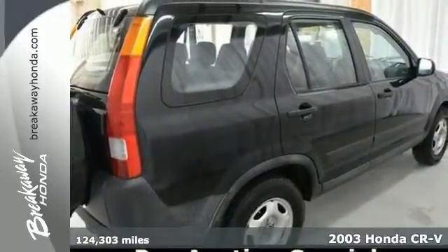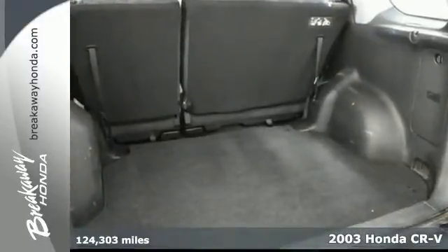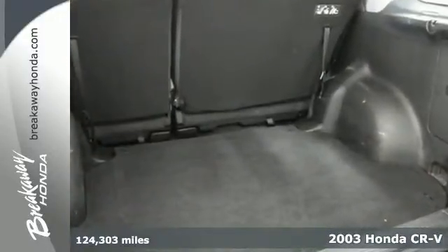You'll love this 2003 Honda CR-V with low miles. Its many features include dual airbags, front bucket seats, and air conditioning. It also has a tilt steering wheel and a CD player.